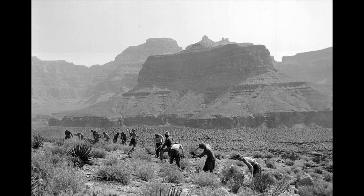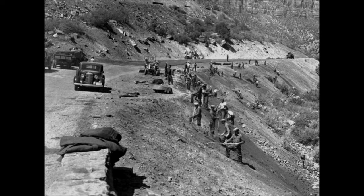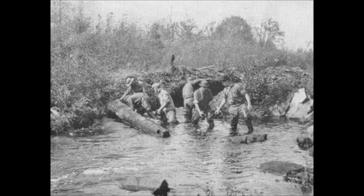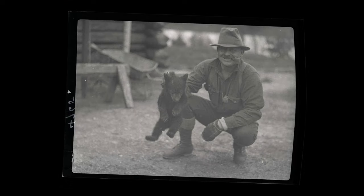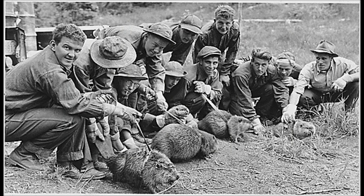Before long, CCC camps were all over the country, tackling many different kinds of tasks. CCC projects included everything from building fire lookout towers, roads, and airport landing fields, to controlling insects and diseases, fish stocking, and eliminating predatory animals. They also constructed terraces, built dams, and established campgrounds.